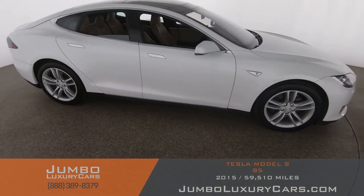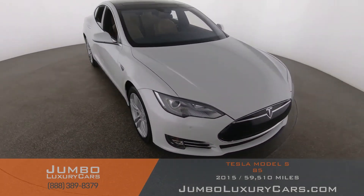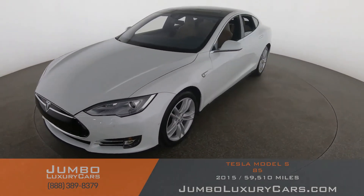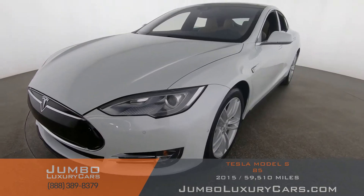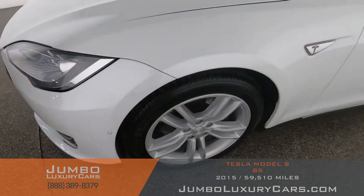Our goal here at Jumbo Luxury Cars is to give you the most transparent buying process. I'll be showing you a detailed video of any scratches, dents, or damages the vehicle may have, along with the vehicle's options. First, let's start with the exterior of the vehicle, checking for any scratches, dents, or damages.